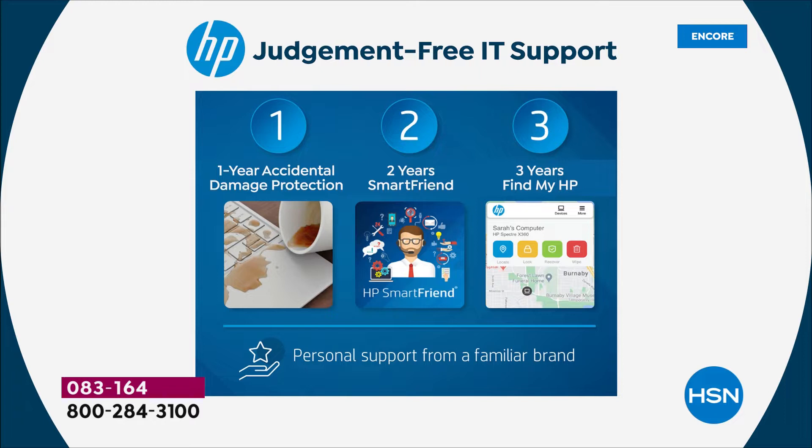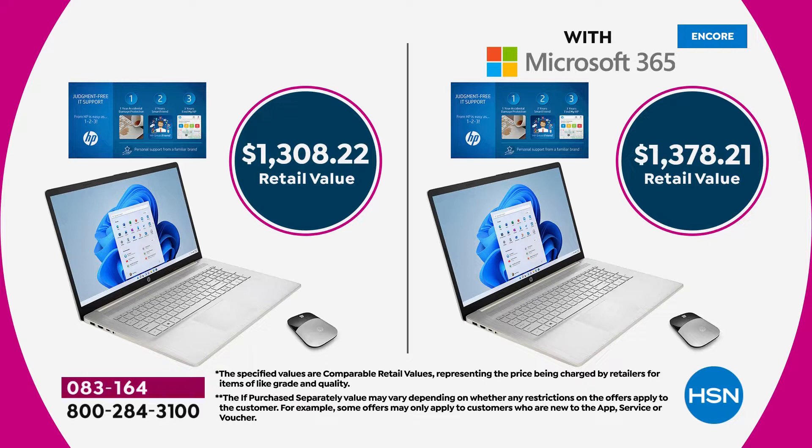You need to decide: would you like Microsoft Office or not? That choice is yours. Most people typically choose to get it with Microsoft because that's Word, Excel, and PowerPoint — all the programs we typically use. The retail value with and without Microsoft 365 is shown here. We're essentially half off that retail price: $649.99 without Office 365, or $699.99 with.